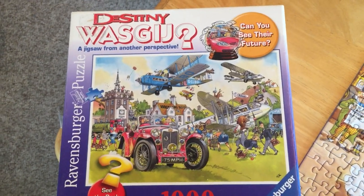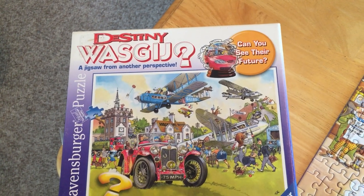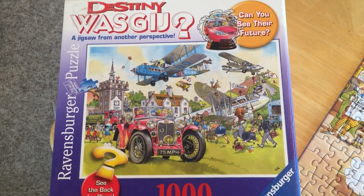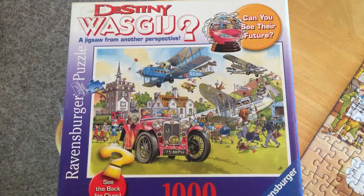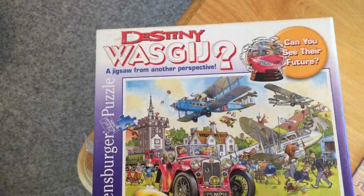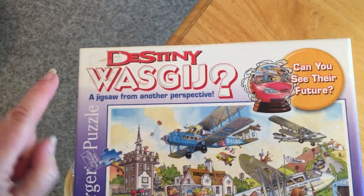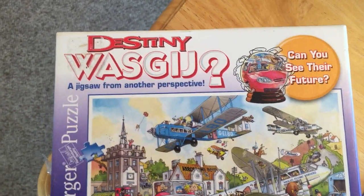The other thing I like about it — I'll show you — it's all a square, which makes it a little easier for me. If you're someone who does puzzles, I strongly encourage you to pick up one of these. I wasn't familiar with this subcategory. I've seen these before — W-A-S-G-I-J. It's jigsaw spelled backwards.